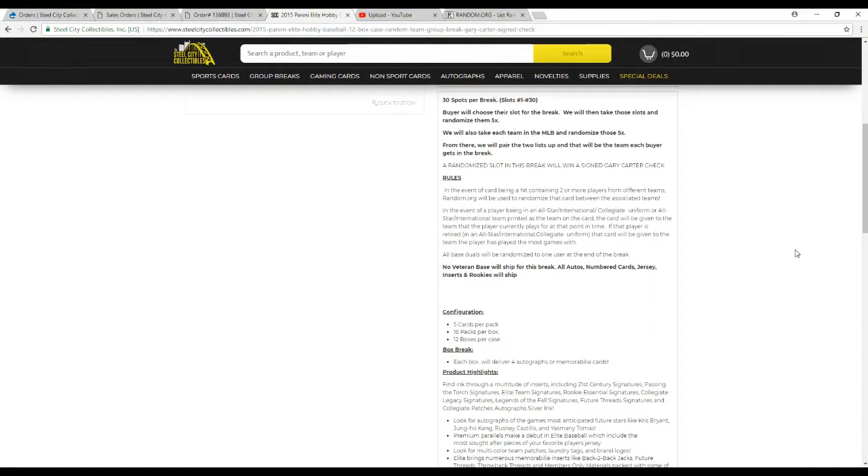We'll pair them up so that each buyer gets a team in the break. After we're done, I'll take all the names five times again. Whoever's on top after the fifth will win that card or check. Just a note — no veteran base is going to ship in this break. So autos, numbered cards, inserts, jerseys, and rookies will ship. Anything not a rookie or a hit or an insert will not be shipping.